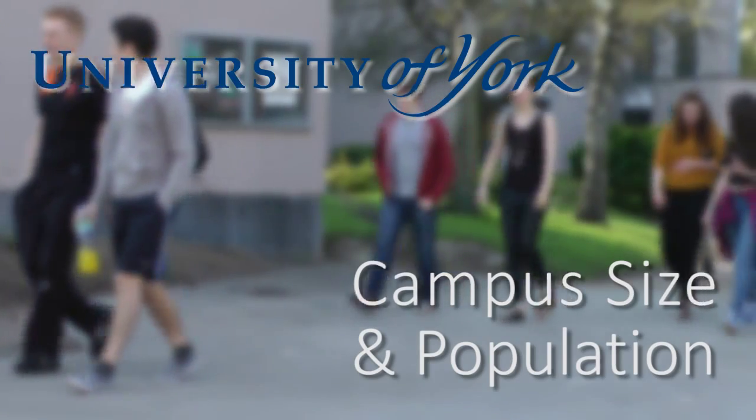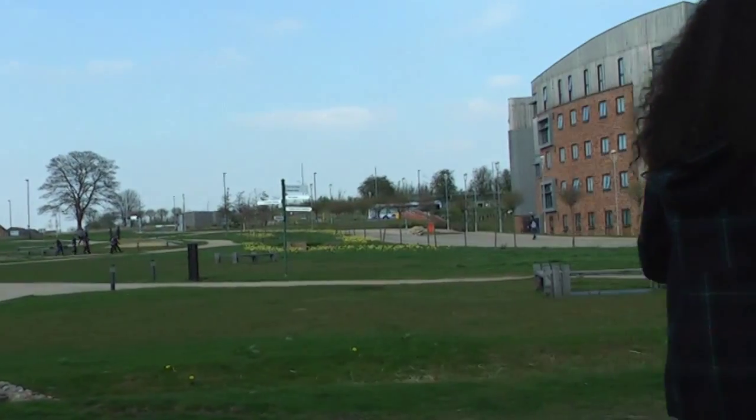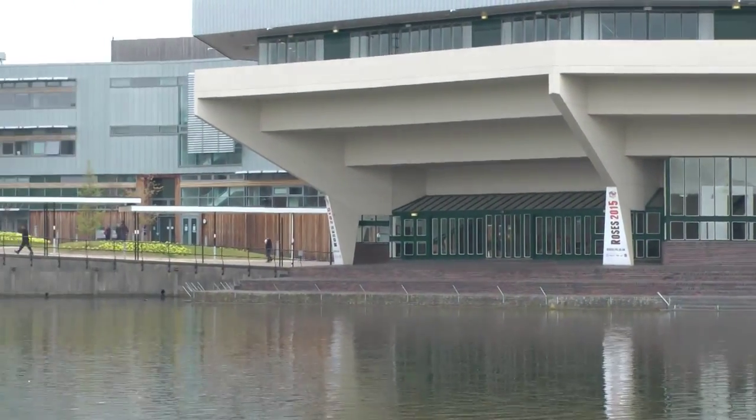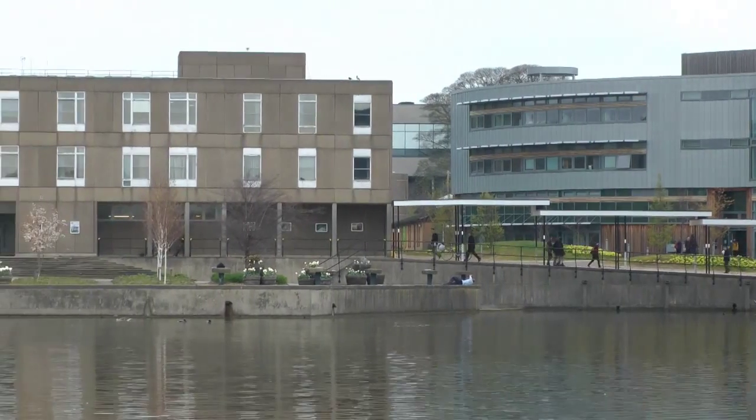The university itself is quite large, covering two main campuses at both Heslington East and West. The newer build is at Heslington East. We have over 280 buildings and a student population of around 16,000 with around 3,000 to 4,000 staff looking after them. Because it's a 24-hour university we also offer the SafeZone app to contracted workers, and we can identify where they are, identify the building that they're in, and actually see if they need our assistance.